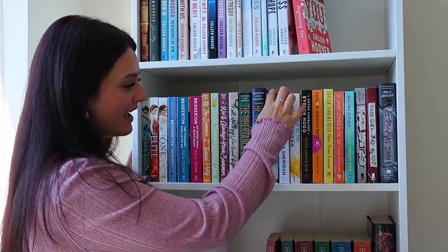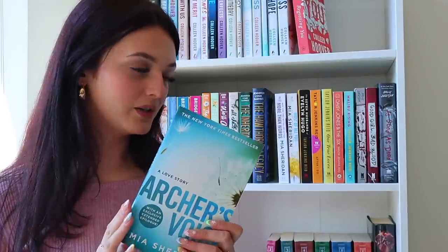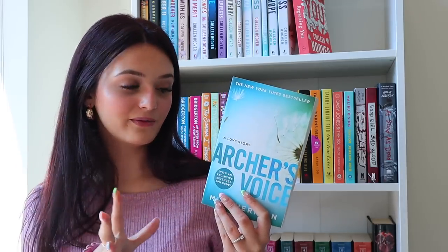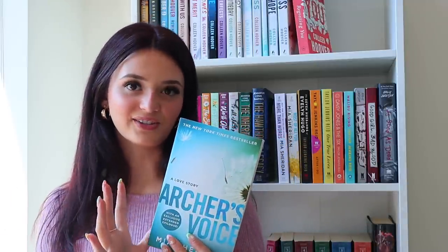Next we have The Inheritance Games and The Hawthorne Legacy — one of my favorite books. It's a love triangle mystery and I'm literally obsessed with the entire storyline and characters. I'm personally still team Grayson while a lot of people are team Jameson, but I have a feeling there's going to be a crazy plot twist in the final book. Then we have Archer's Voice by Mia Sheridan — probably my top favorite read of 2022 so far. I haven't read anything that tops this book. It's also going to be the first book I ever annotate. This book is absolutely beautiful — it's my favorite romance, with beautiful characters, storyline, and development. I finished it in basically one sitting. It's also one of the top 100 romance novels of all time on Goodreads.